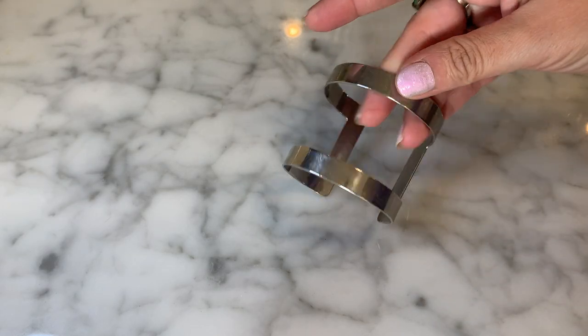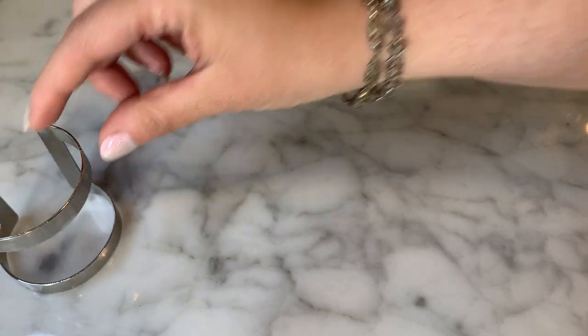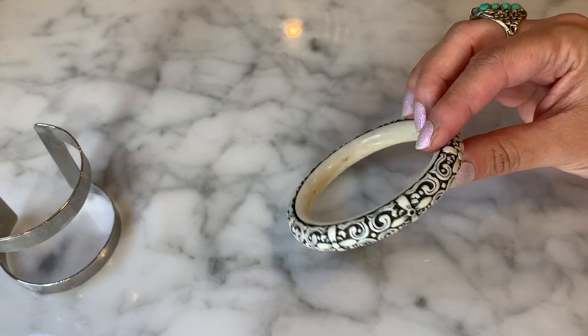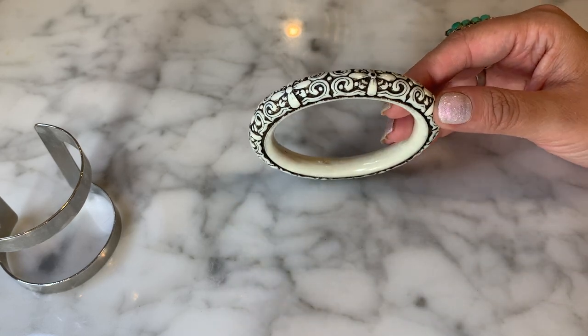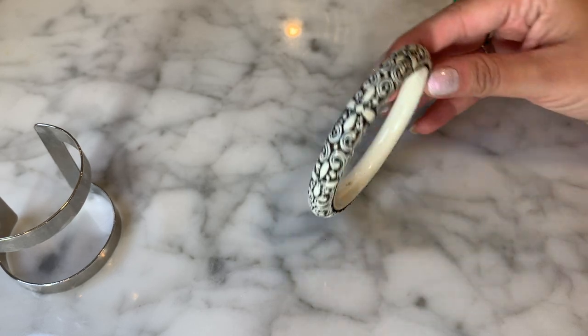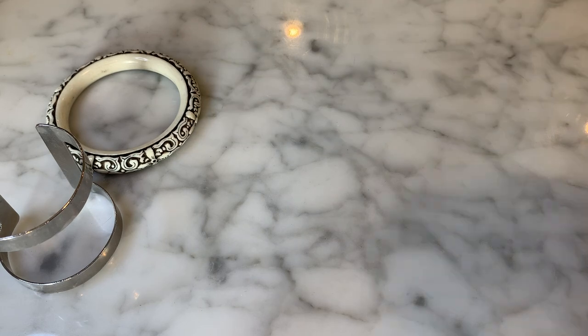Next we have a little silver-toned cuff — it doesn't appear to have any brand name on it. Then there's a plastic bangle that looks like it's made to resemble carved cinnabar, with a Chinese or Asian style motif. That's very nice and cute.